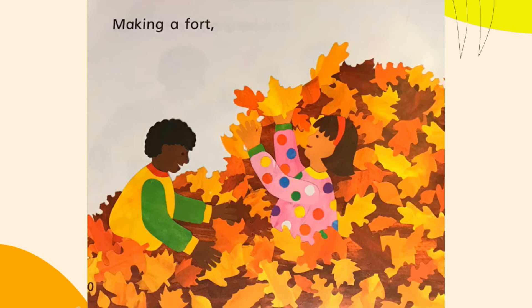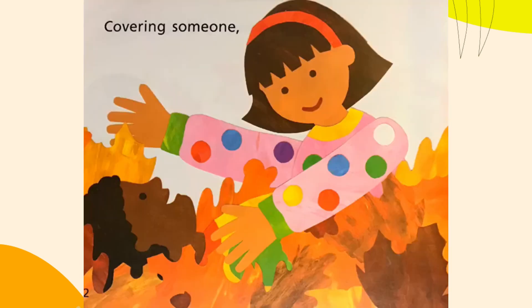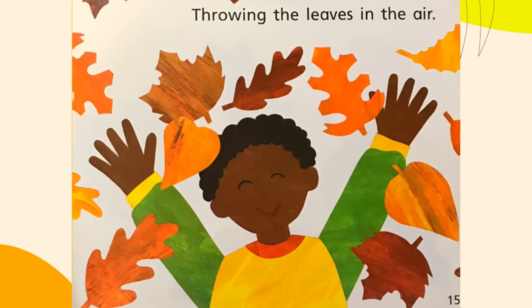Making a fold and having a leaf battle, covering someone and someone covering you. So, leaping out, throwing the leaves in the air.